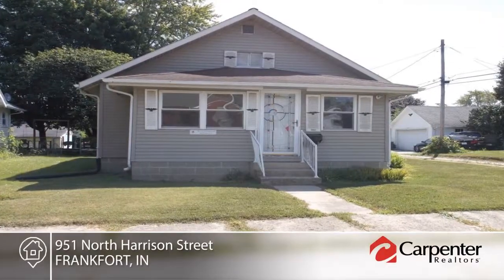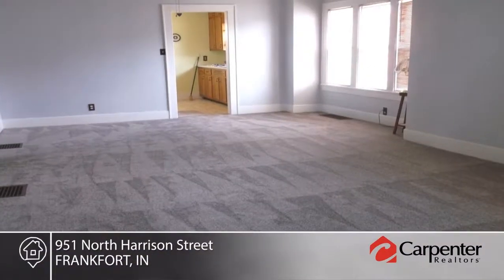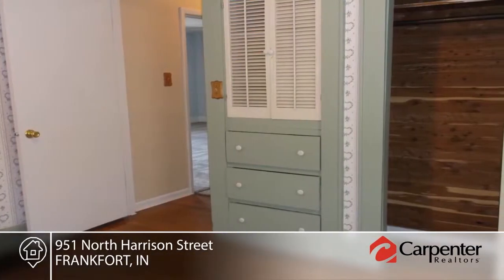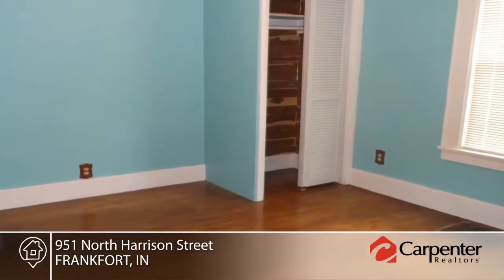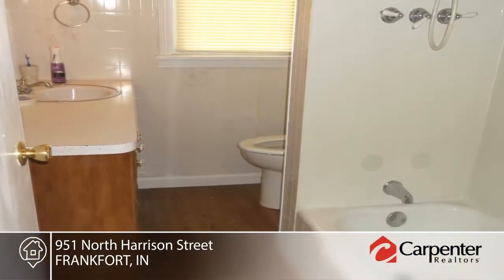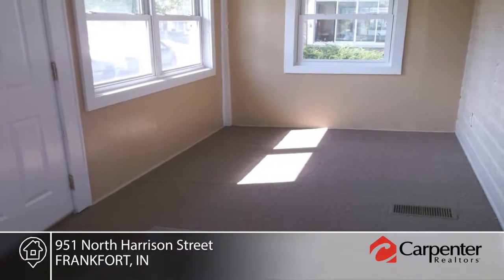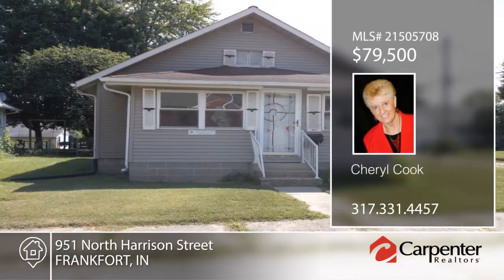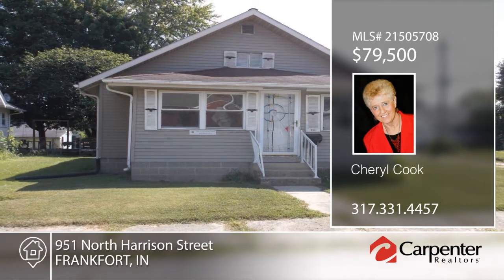This nice two-bedroom, one-bath home features new carpet, beautiful hardwood floors in the bedrooms, and an enclosed front porch that makes a great bonus room. A mudroom leads out to the attached garage, and a large benched backyard offers a storage shed. Additional amenities include nice curb appeal and a basement that is great for storage and laundry. Contact Sheryl Cook to make this home yours.